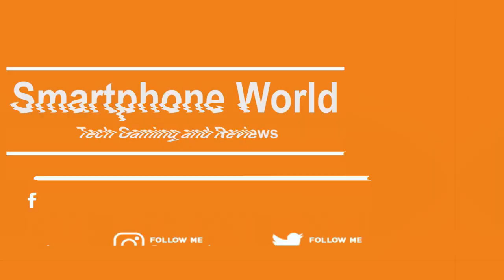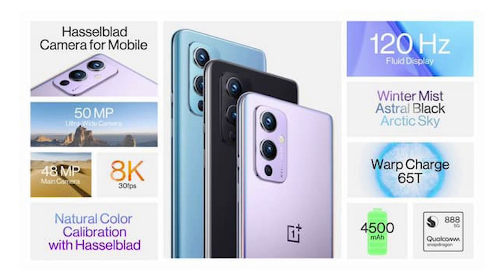Welcome to Smartphone World. The OnePlus 9 series has been launched in India. Let's see the reasons for and against the OnePlus 9.